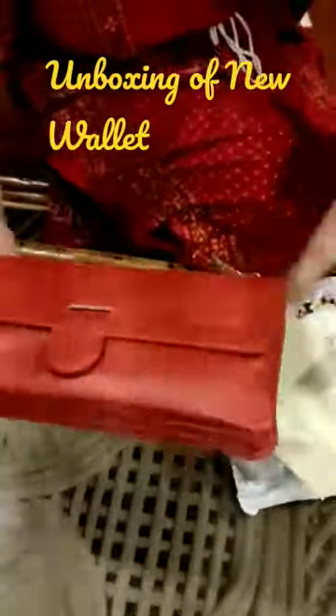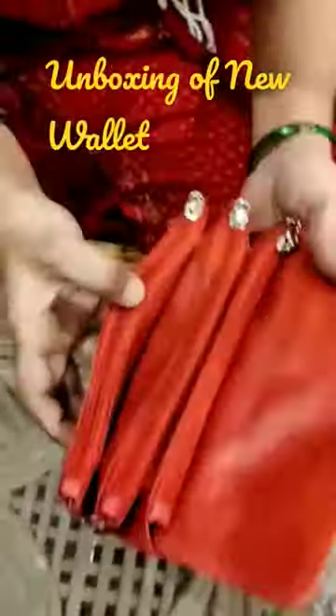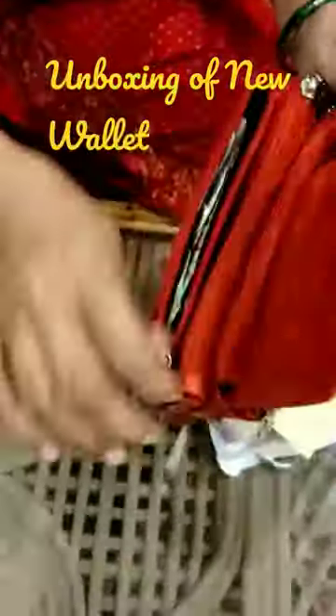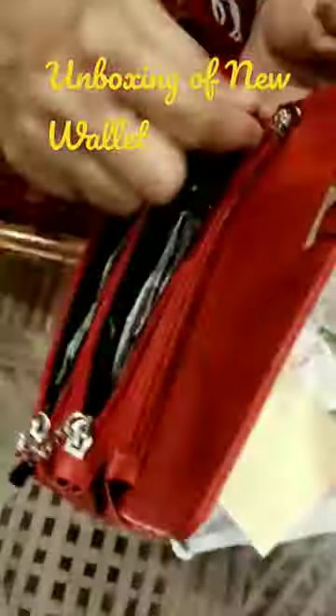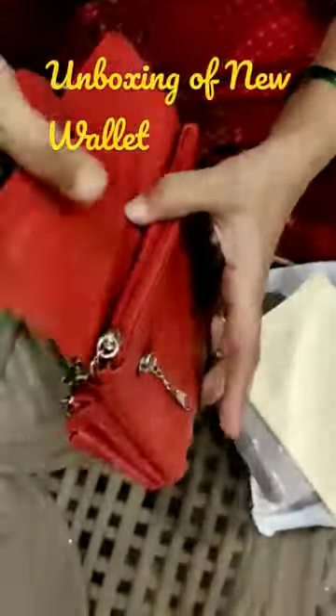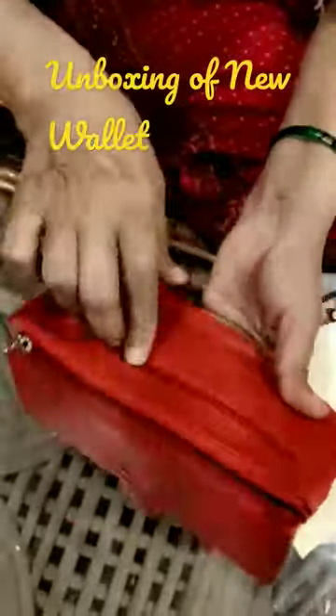This is a wallet, and there are three pockets — one, two, three. And one more pocket is here, two more — one, two. And it is very spacious.